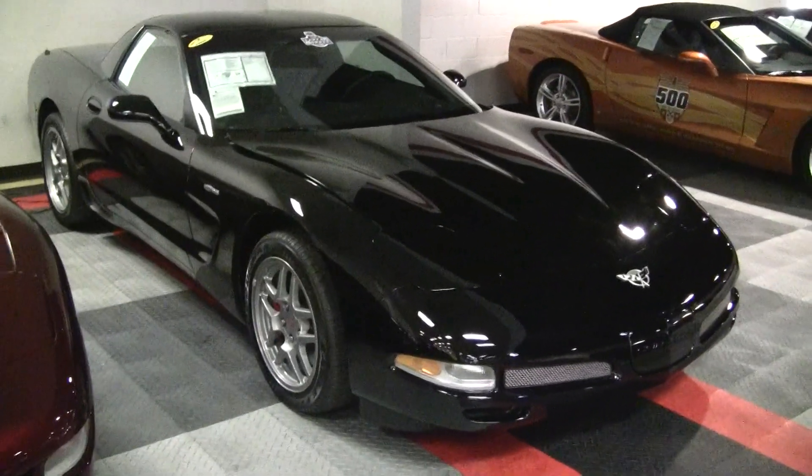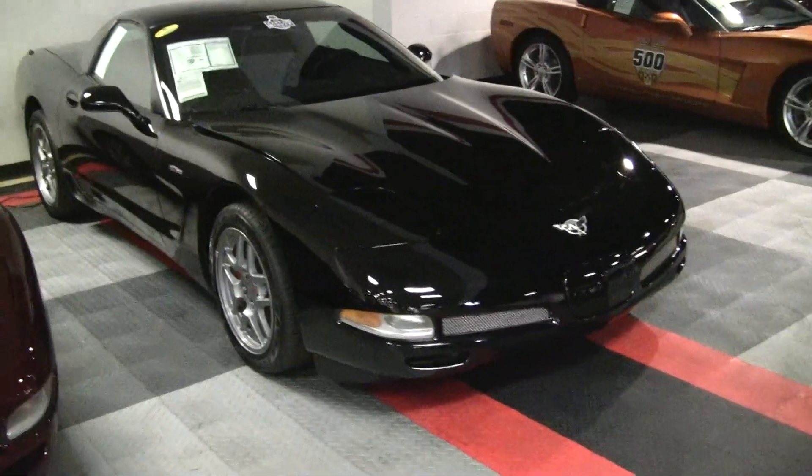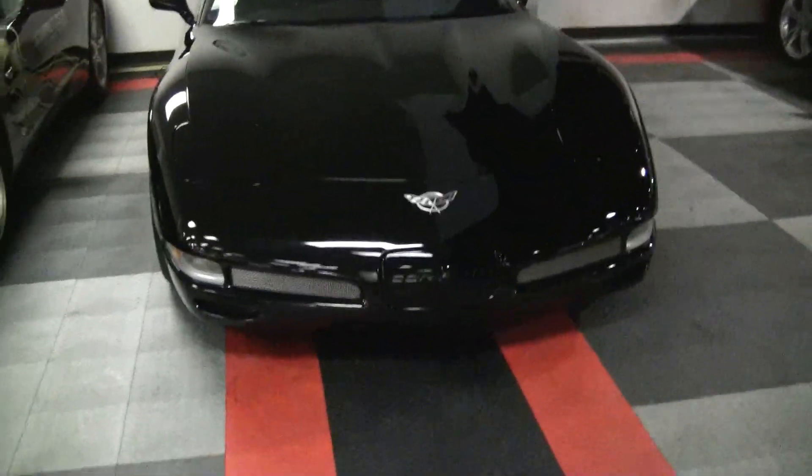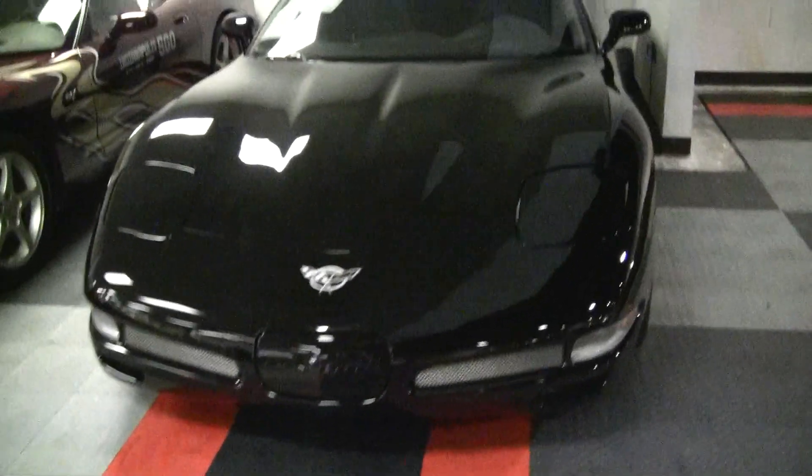John Ivankovic here again with Buy A Vet. This is the 2003 Z06. Black, of course, as you can see.